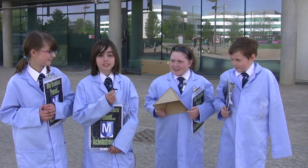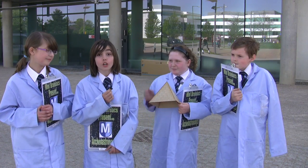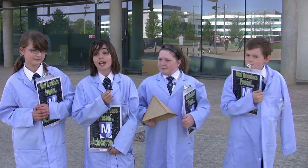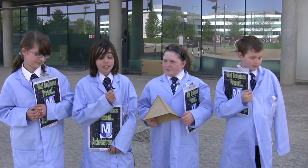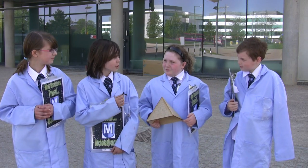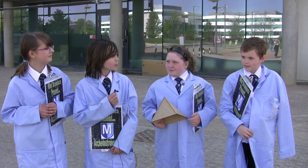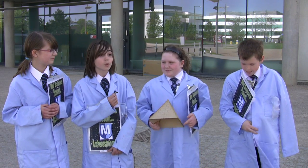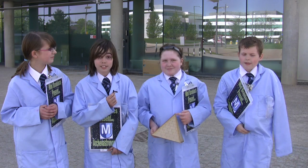We'll also be doing another presentation at the Open Dome event at Nottingham Trent University. This will be starting at 8 and 10pm, and we'll be doing our presentation a second time with a longer time slot, so we'll be able to fit more in.